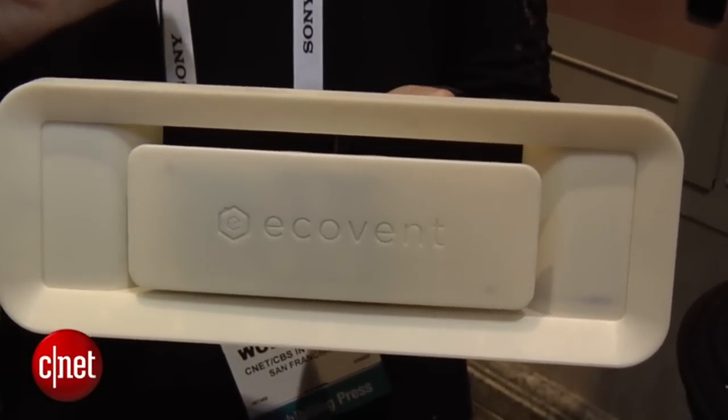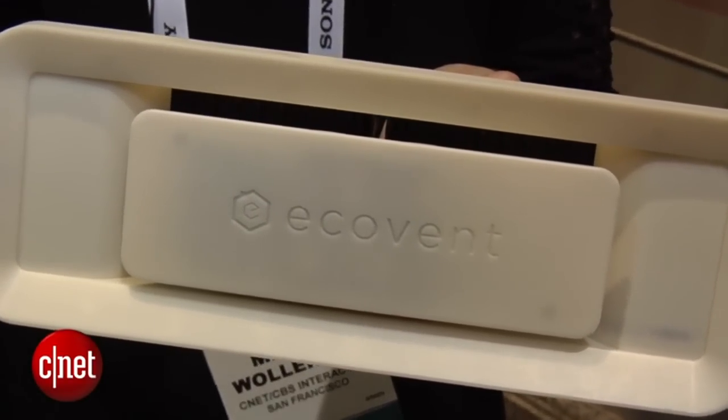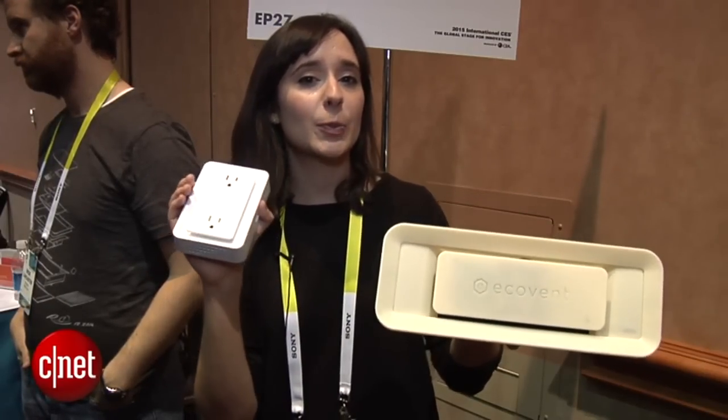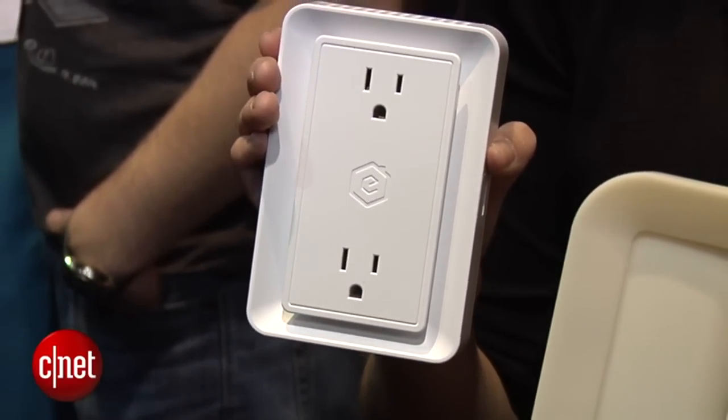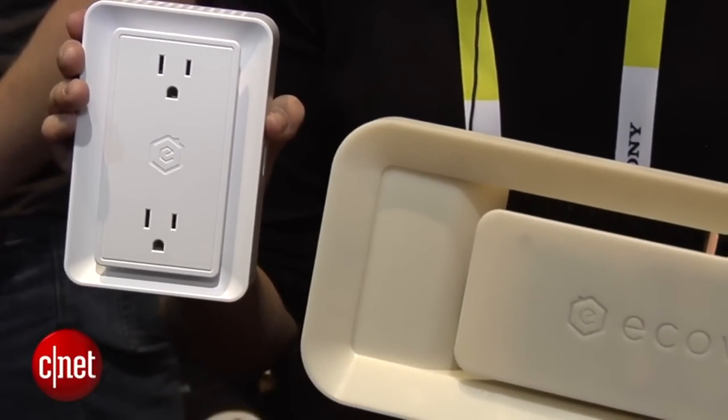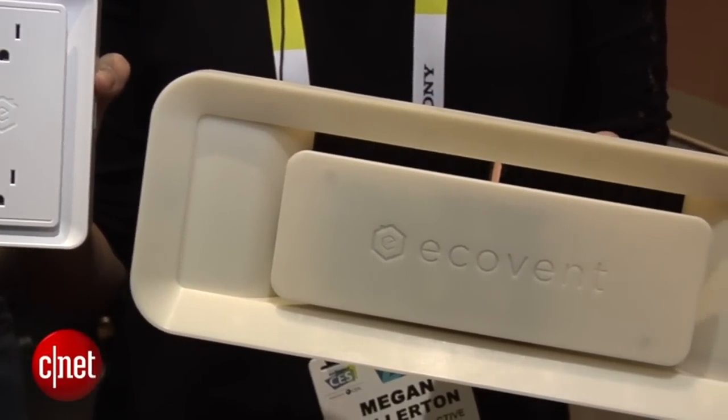Basically, you just replace your existing wall vents with Ecovent — this handy device right here — and then you put one of the Ecovent plugs in the same room. It's going to detect ambient temperature, humidity, pressure, and it also has a beacon sensor. So it's telling you basically what the temperature is and a lot of other things in that room at any given time.